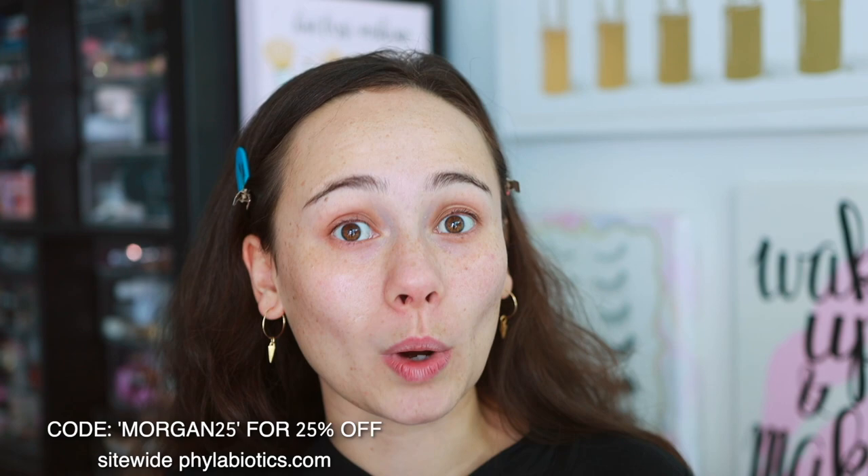Phyla was really kind to give me a discount code. Use code MORGAN25 and it will save you 25% off all orders, which is huge. This offer is just for January and February. If you want to try a new, gentle, hydrating, acne-approved routine, I love this one a lot. Thank you Phyla for working with me on this. Now that my skin is beautiful and hydrated, let's get into the makeup.